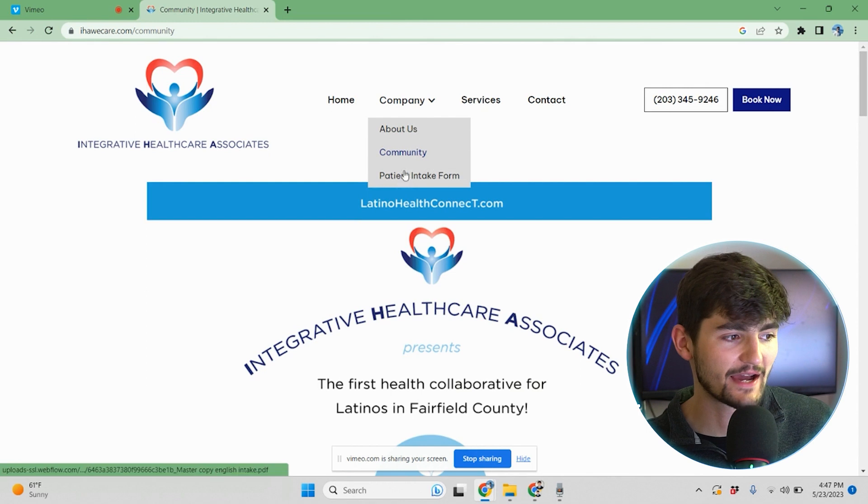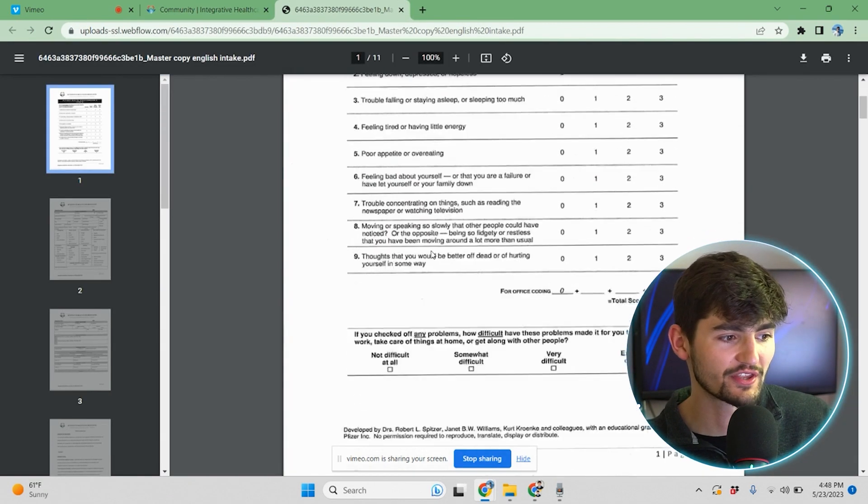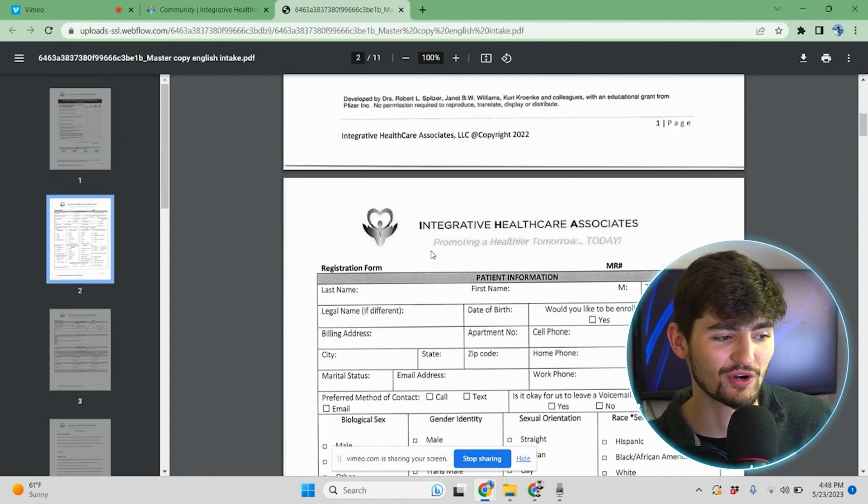Also under the dropdown of company, you will see that we have a patient intake form. This is just a PDF with a lot of things to fill out — you've probably filled one of these out before if you were ever getting a physical. It's basically an intake form for patients to fill out and print.